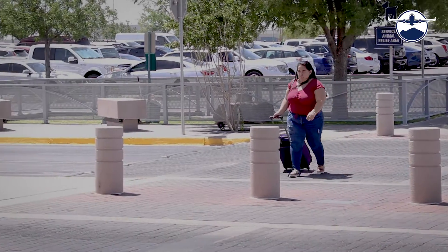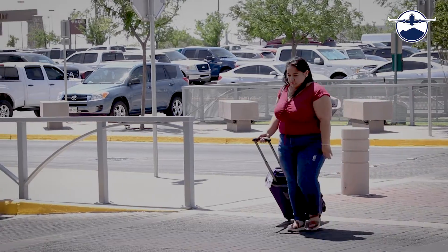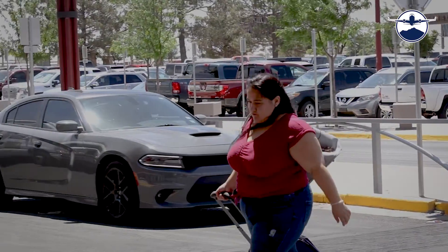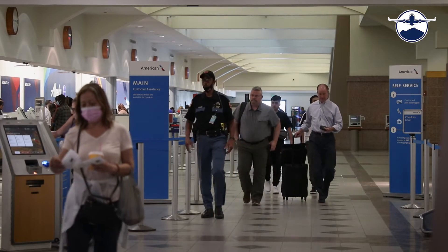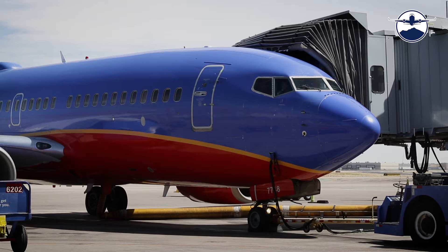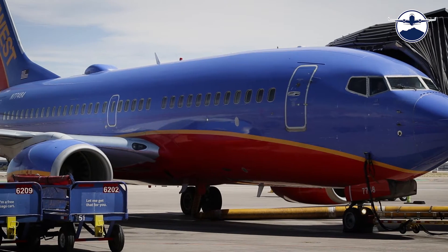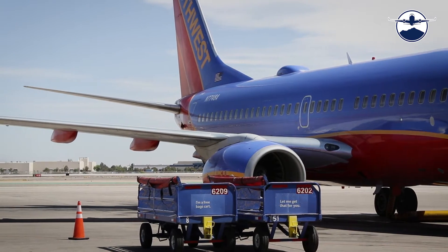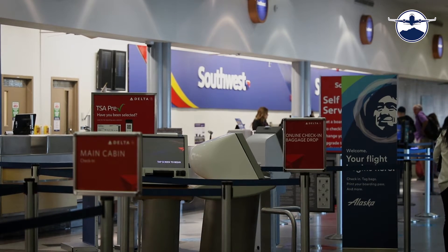Arrive early. Generally, it's best to arrive at least two hours prior to your flight's departure time. If you're not flying to one of our non-stop destinations, your trip will have two parts. You will fly from El Paso International Airport to another airport, where you will board another plane and fly to your final destination. The second plane is called the connecting flight. You may have to wait an hour or more for your connecting flight — this is called a layover.